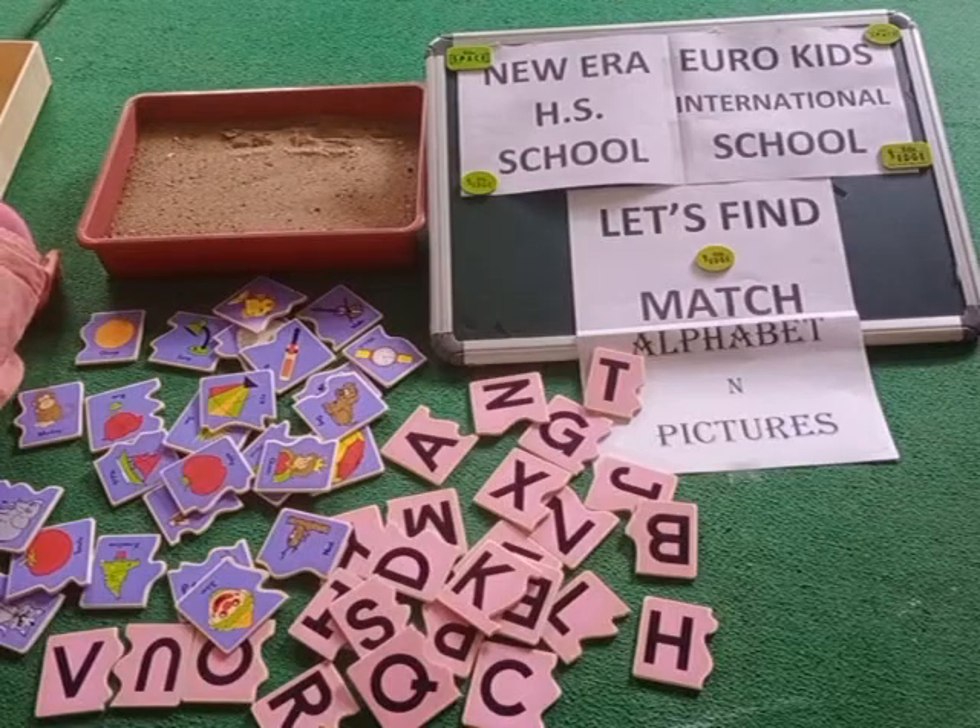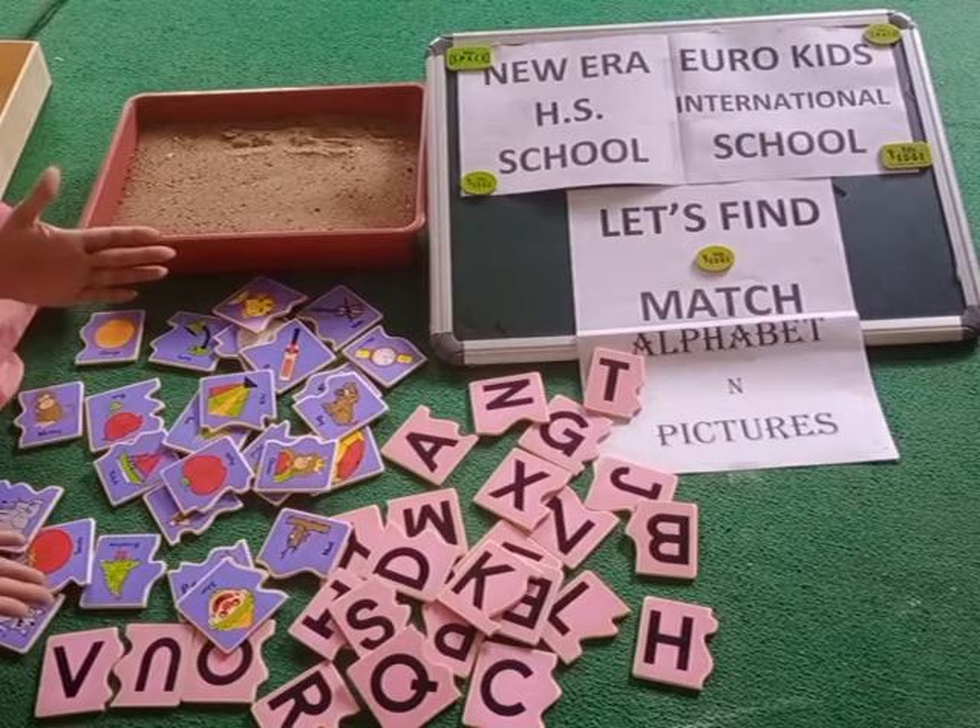Hello and welcome to New Air Europe Kids International School. Let's find and match alphabets and their pictures.